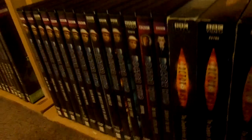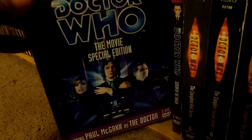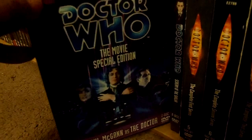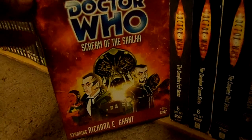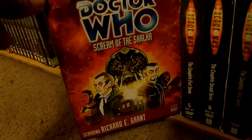Time to move on to the Eighth Doctor, Paul McGann, which I only have one story: Doctor Who - The Movie Special Edition. That's the one-off TV movie. And I have the web series The Night of the Doctor starring Richard E. Grant as the alternate Ninth Doctor.